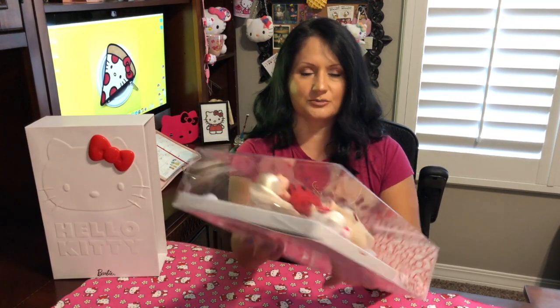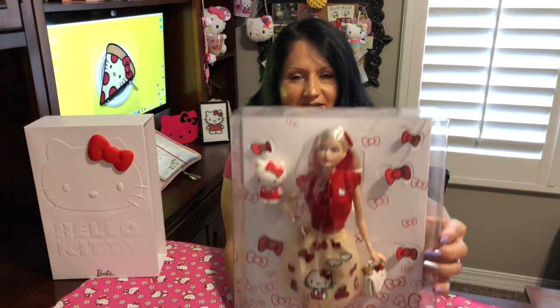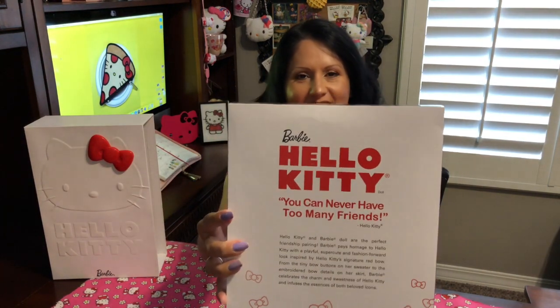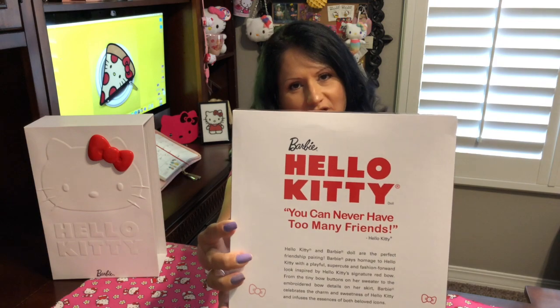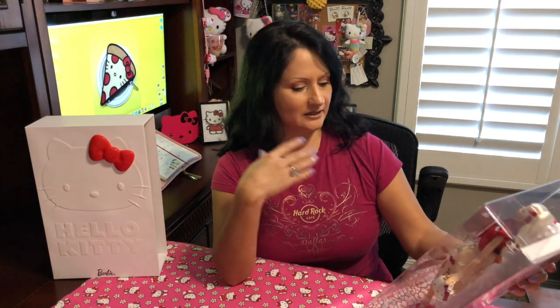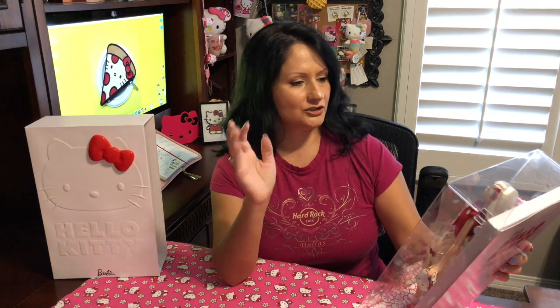This is what the Barbie looks like. In the back it does say Barbie Hello Kitty — 'You can never have too many friends,' which is the truth. I am so happy — it looks like it comes with everything just like I saw online: the skirt, the sweater, the extra Hello Kitty, the little purse, and a little bracelet. Let's go ahead and open her up and see.